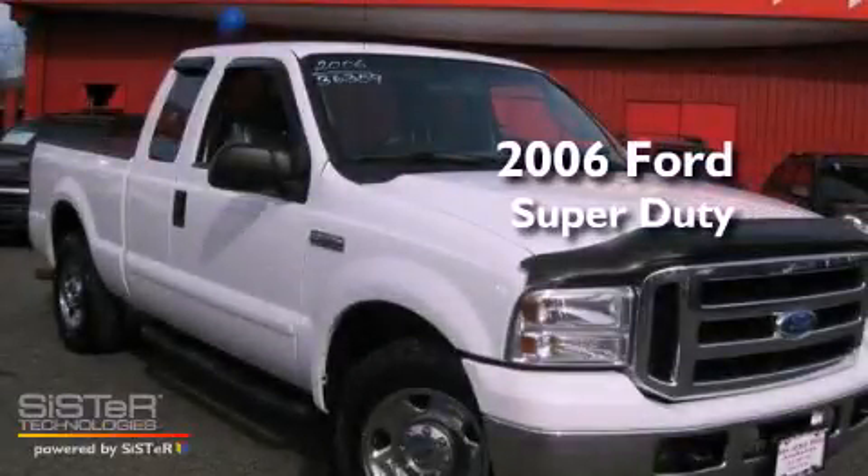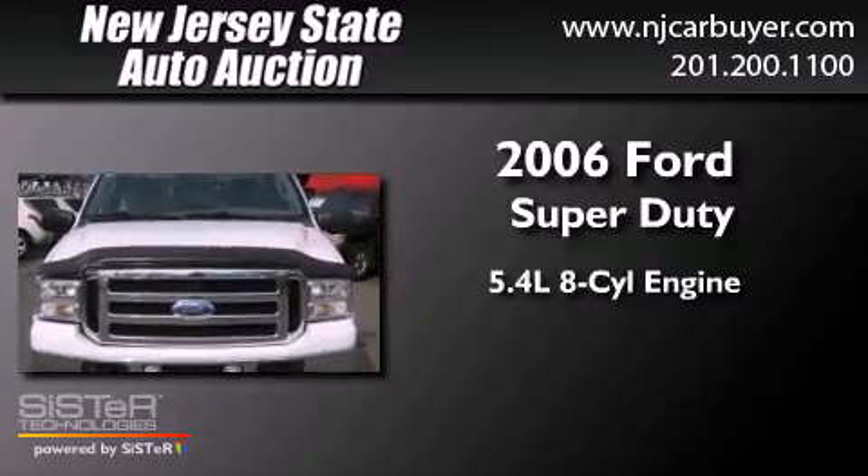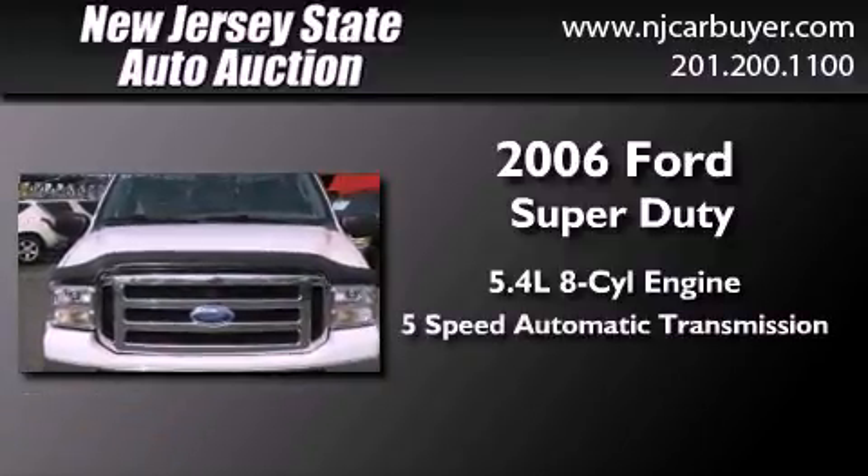This is a 2006 Ford Super Duty. It has a 5.4-liter 8-cylinder engine and a 5-speed automatic transmission.